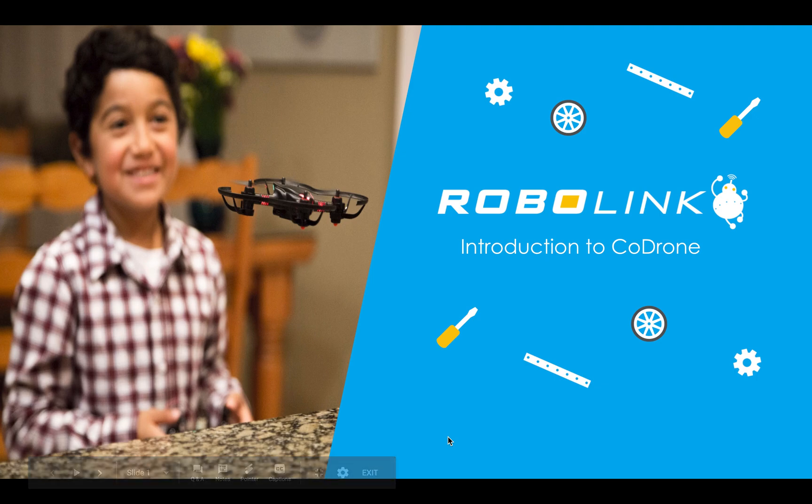This video is our introduction to CoDrone from RoboLink, and it's great if you need to persuade someone to buy CoDrone for you. Maybe you are an education distributor looking to add CoDrone to your lineup, a teacher that needs a further classroom, a summer camp provider — whatever. Hopefully this will help you out.